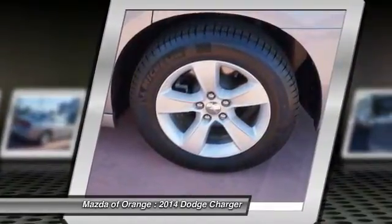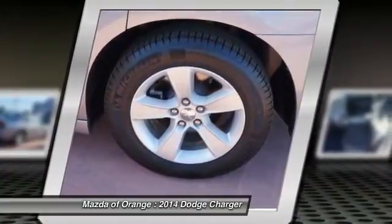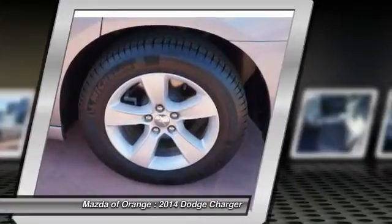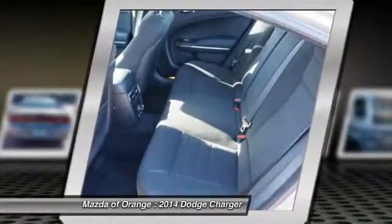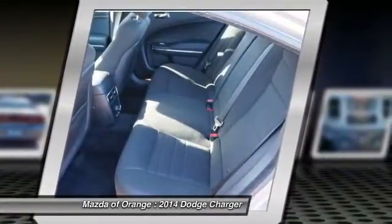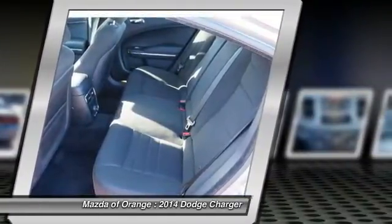Front anti-roll bar, front bucket seats, front center armrest, front dual zone AC, front reading lights, fully automatic headlights, illuminated entry, knee airbag, low tire pressure warning, MP3 decoder, occupant sensing airbag, outside temperature display, overhead airbag, overhead console, and panic alarm.